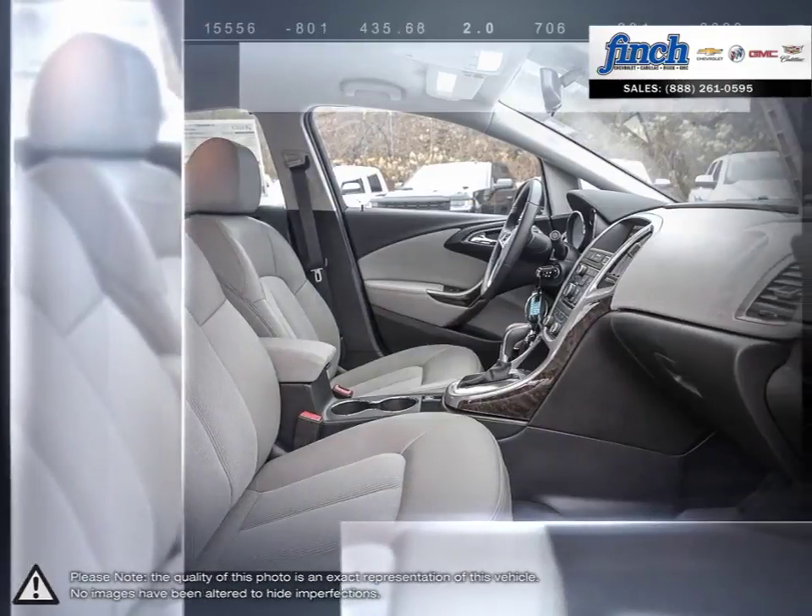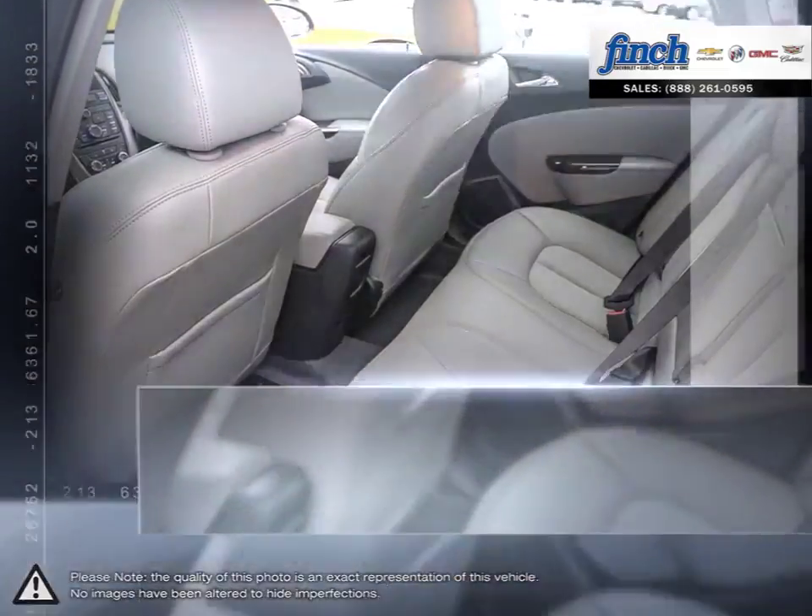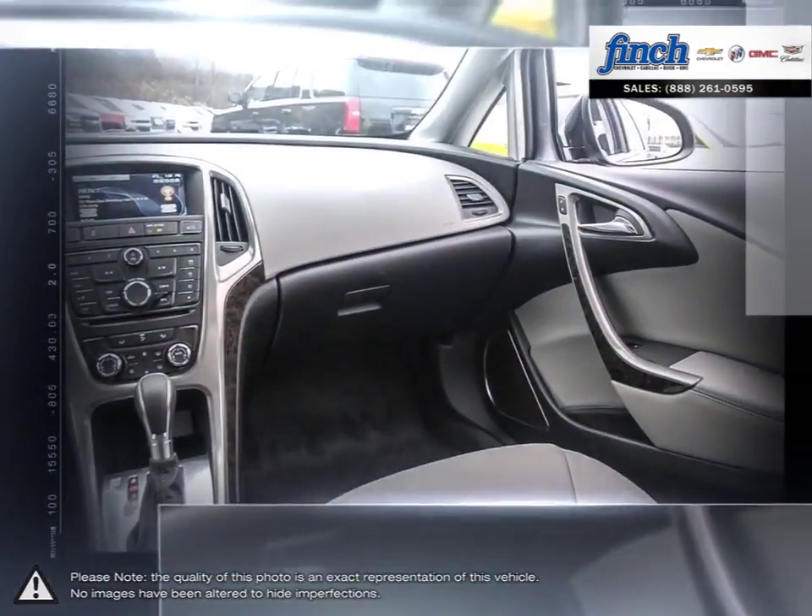So stop by to check out our inventory and schedule your test drive today. Let's get started — we'll have a great deal!